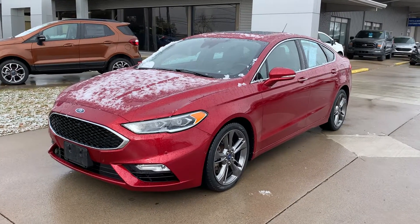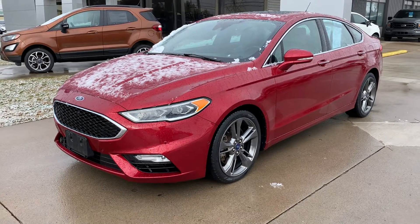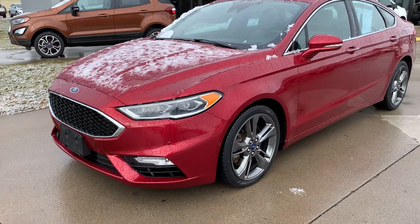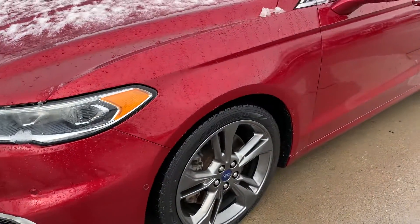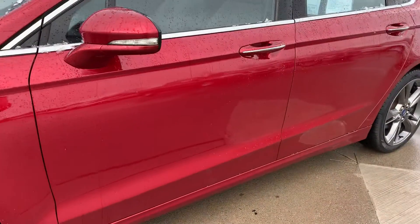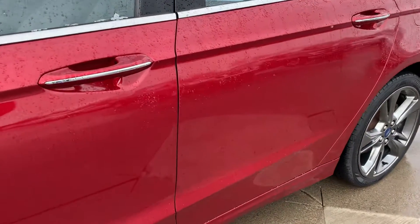Hello, this is Cody over at Terry Hendricks Ford in Archibald, Ohio. Just want to do a quick little video here of our 2017 Ford Fusion. Overall very clean condition — not seeing any dings, dents, or scratches at all.